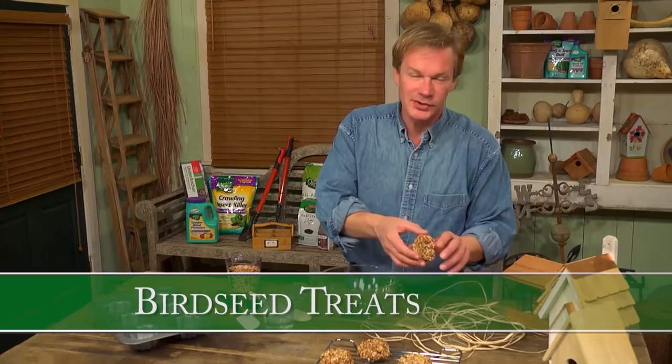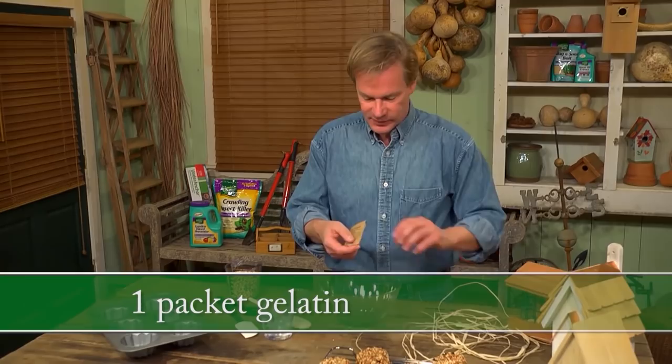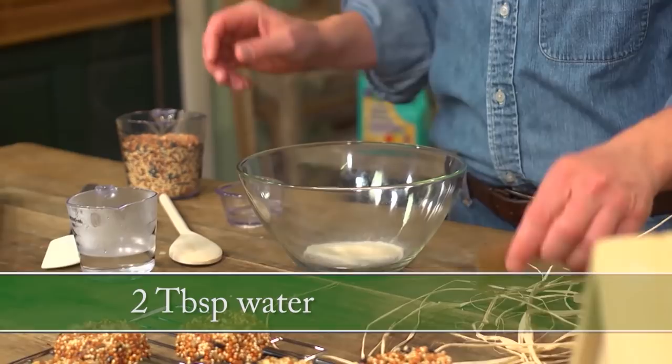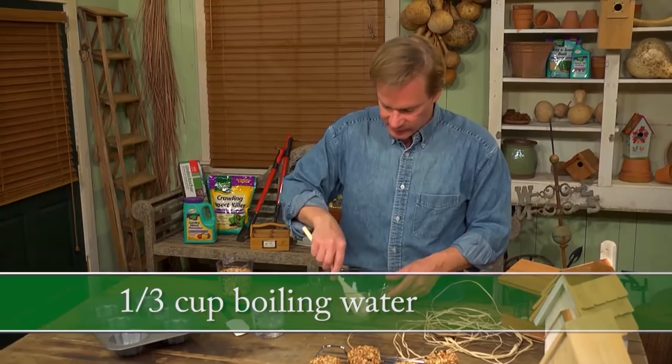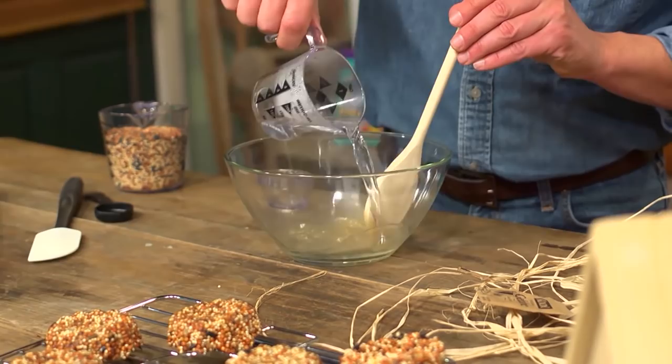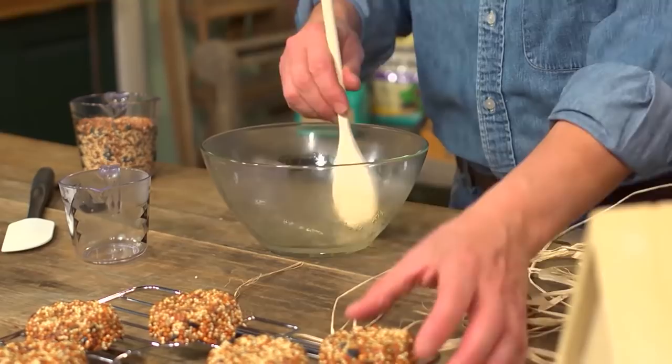Here's a really fun and easy way to make some treats for the tweets — great for songbirds and attracting them into your garden. Start with a packet of unflavored gelatin. Pour it in a bowl, add two tablespoons of cool water, and mix to get the gelatin in solution. Then take a little over a third of a cup of boiling water and add it — the gelatin will dissolve within seconds. This is the binder that holds the seed together.